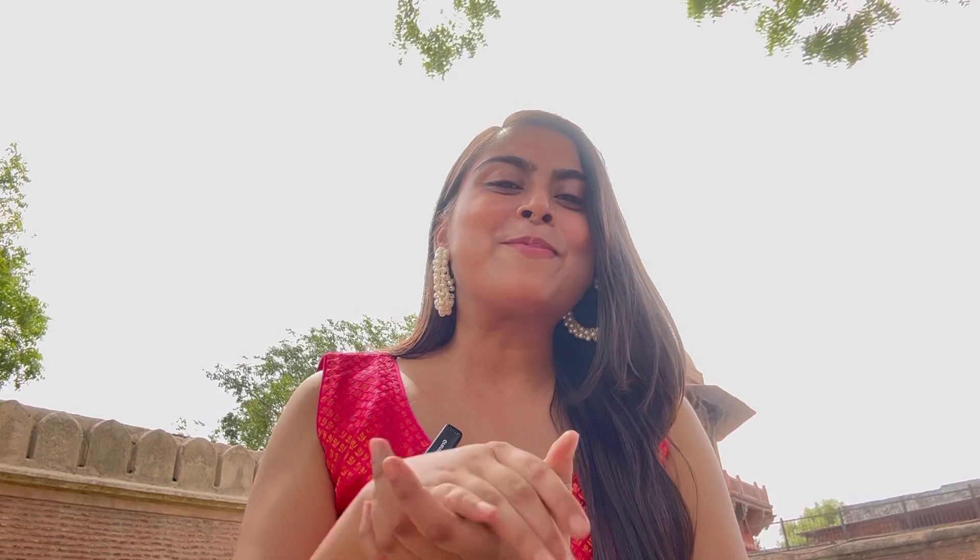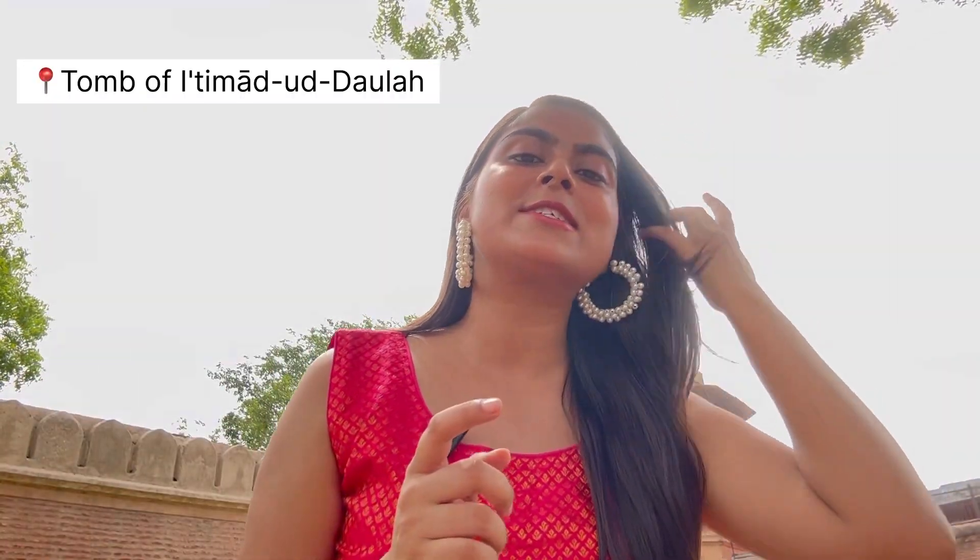Whenever everyone comes to Agra, they go to Taj Mahal and Agra Fort. But where I am, my dad has a very beautiful location. If you want to do photo shoots, this location will be the best because there is a lot of light here and it is a very beautiful place. I will tell you about this location on the screen because I cannot pronounce it.